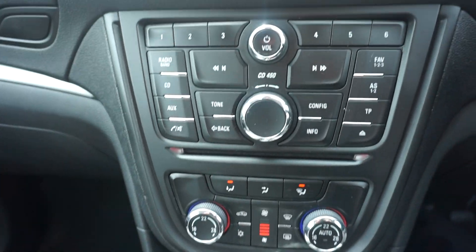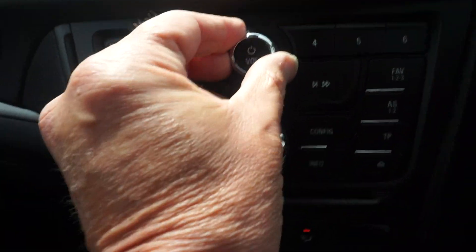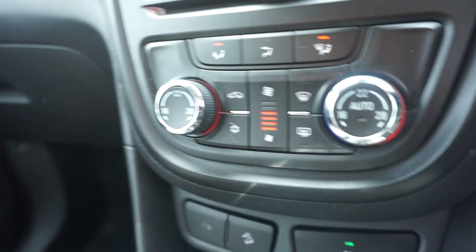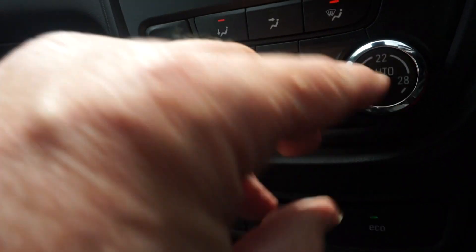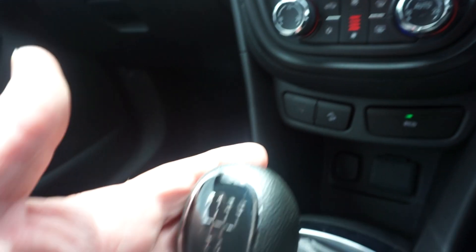On the centre console there, we've got the DAB radio — so it's got DAB. We've got the air conditioning; it's automatic climate control. And it's a five-speed manual.